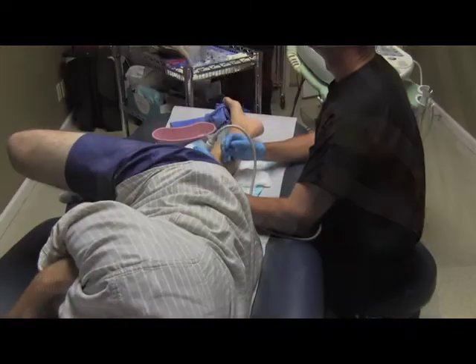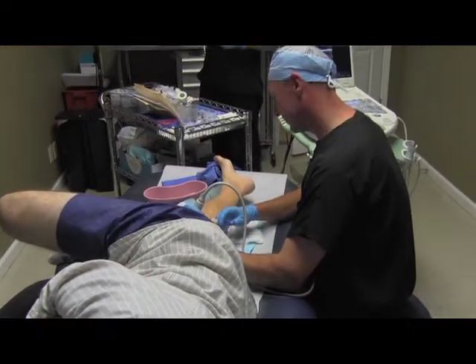Sclerotherapy, or chemical ablation, has been around for a long period of time. In skilled hands, sclerotherapy can actually treat any venous condition.